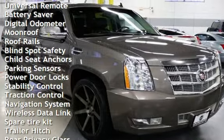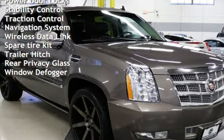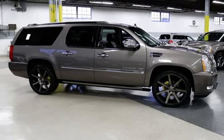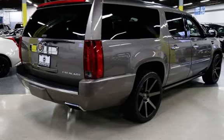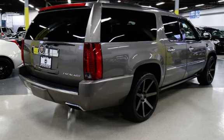Additional features include power windows, universal remote, battery saver, digital odometer, moonroof, roof rails, blind spot safety, child seat anchors, parking sensors, power door locks, stability control, traction control, navigation system, wireless data link, spare tire kit, trailer hitch, rear privacy glass, and window defogger.